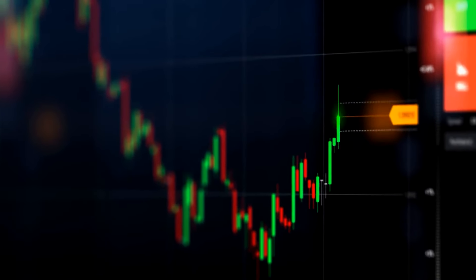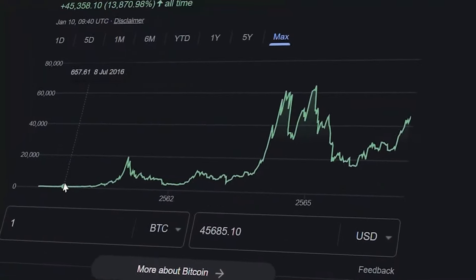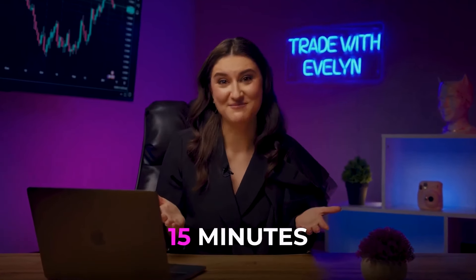OMG, it works! I just tested this new strategy that can turn $1 into $2,000 with a 95% win rate. It is even more profitable than Bitcoin. It took Bitcoin 8 years to turn $1 into $2,000 — it took me no more than 15 minutes.